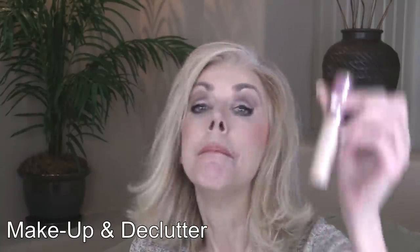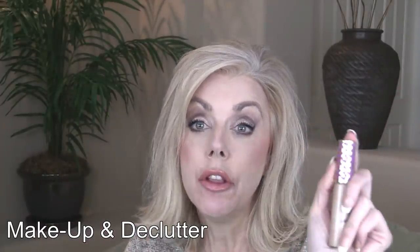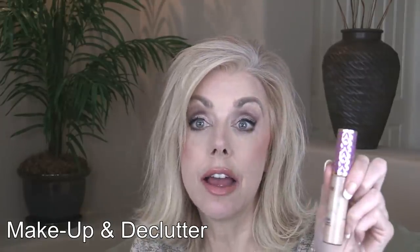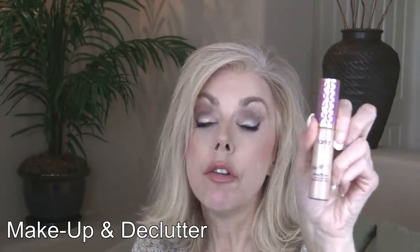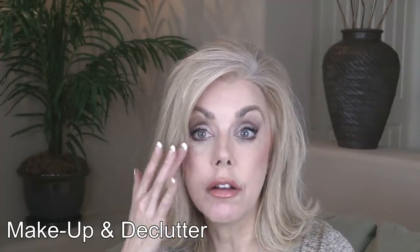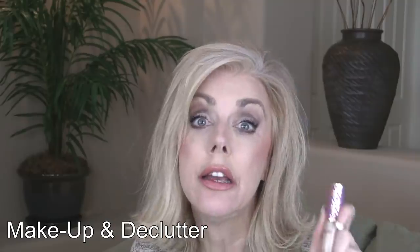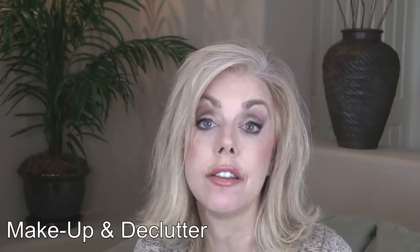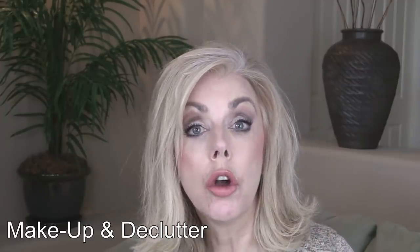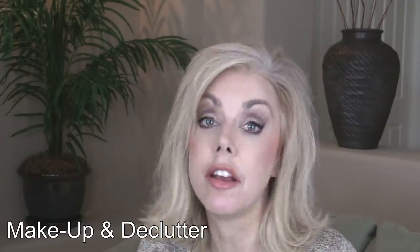I used up two concealers — one was a Tarte Shape Tape and one was this Maybelline Age Rewind. I have another Tarte Shape Tape in Light Sand; this one is in Light Neutral. I like the Light Sand better — it's a little lighter. I would not repurchase because this is so dry. Kathy from Kathy's Beauty Care Chat says she puts it on, dabs it in, then reapplies, and that helps her not crease. It helps somewhat, but this is just really dry on my dry old-lady face. I have to hydrate really well when using this, and by the end of the day at work it's creping and accentuating my wrinkles.